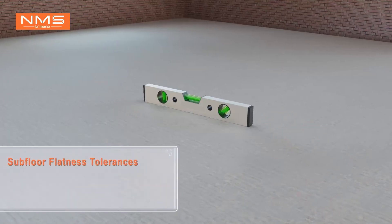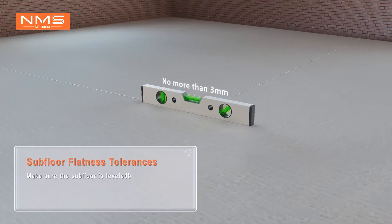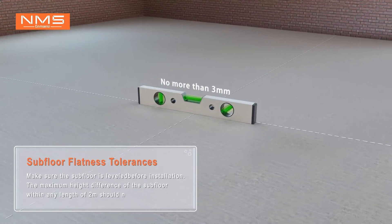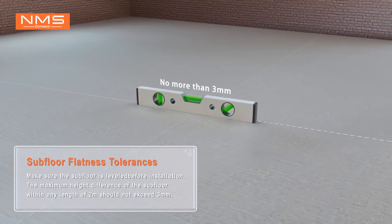Subfloor flatness tolerances. Make sure the subfloor is leveled before installation. The maximum height difference of the subfloor within any length of 2 meters should not exceed 3mm.